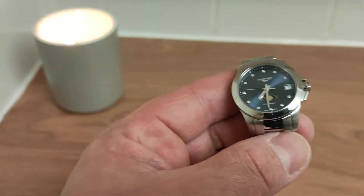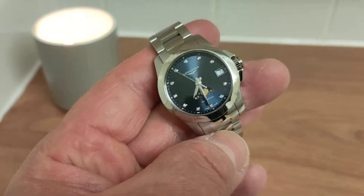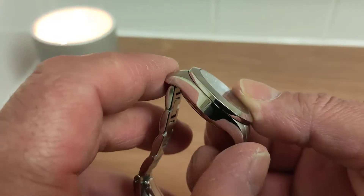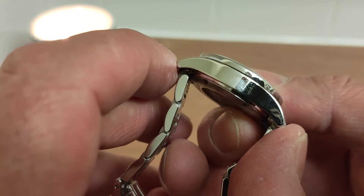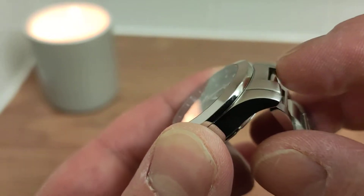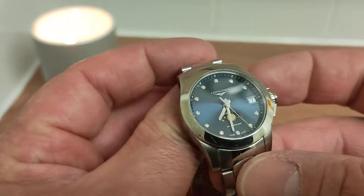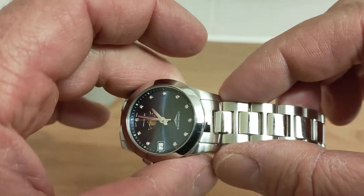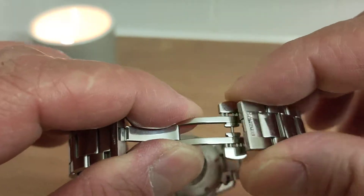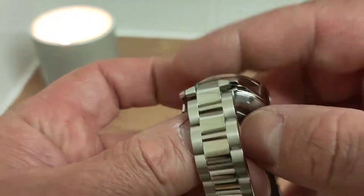It has a case diameter of 29.5 millimeters, so it's bigger than those tiny little pieces. It's a reasonable size for any lady to wear even if her wrists are not six inches or less. It has a thickness of 10 millimeters. Lug-to-lug — the distance from one end of the case to the other — is 36 millimeters. It also features female end links so the bracelet drapes straight down, making it wear even smaller. The lug width is 15 millimeters and the bracelet does not taper down to its twin deployant milled-out butterfly clasp.